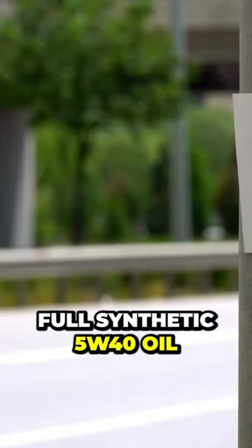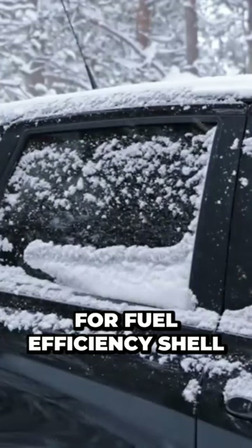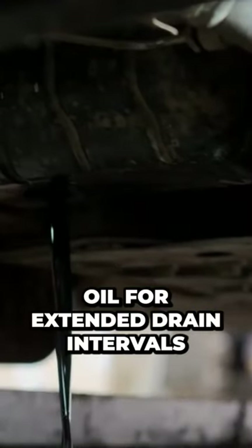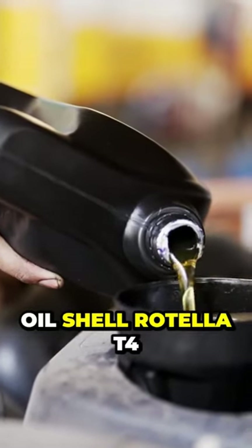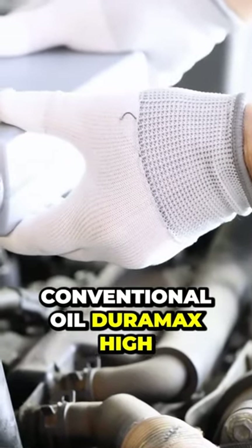Shell Rotella T6 Full Synthetic 5W40 Oil for fuel efficiency. Shell Rotella T5 for extreme temperatures. Valvoline Premium Blue Extreme 5W40 Oil for extended drain intervals. Shell Rotella T6 Synthetic Oil for the best synthetic oil. Shell Rotella T4 15W40 for the best conventional oil.